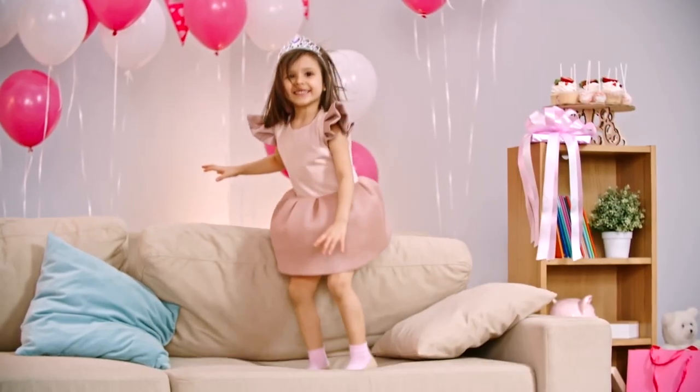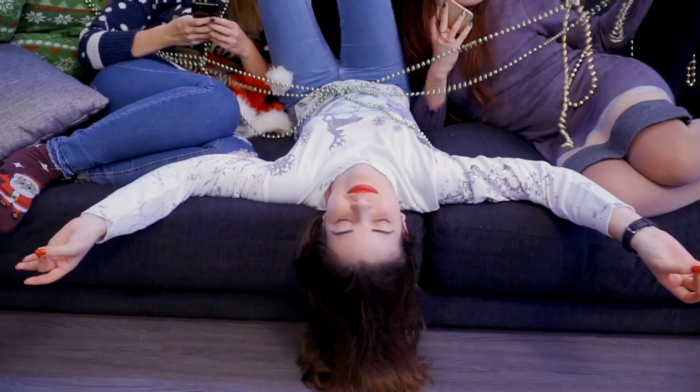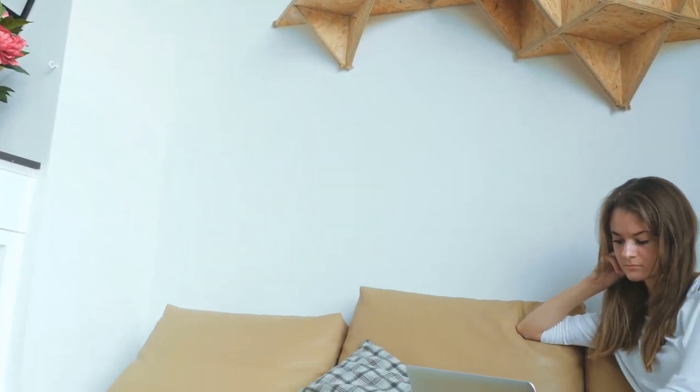A sofa is a piece of furniture that's a vital part of a home. It's designed for relaxation and bonding moments between families and friends. After a long day at work, the sofa is the most comfortable place you can sit while taking a nap or just watching TV.